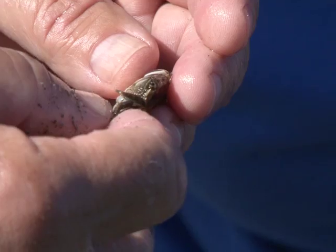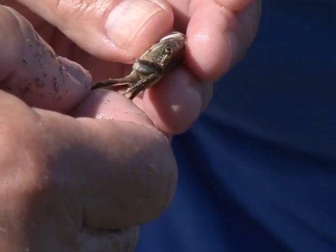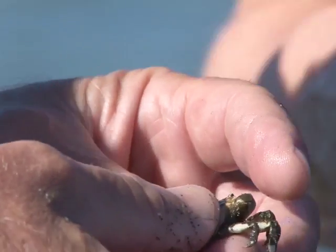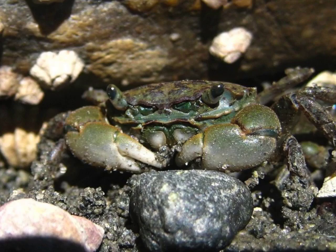Does he have hairs on his legs? No. Oh wait, yes he does. Hemigrapsus oregonensis. Speak English, please. Hairy shore crab. Hairy shore crab. Yeah, and they are really diverse in color.